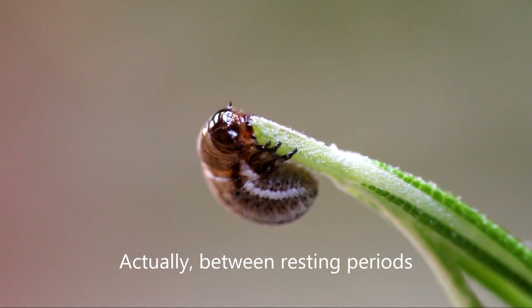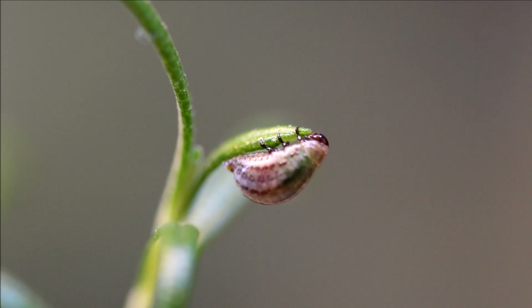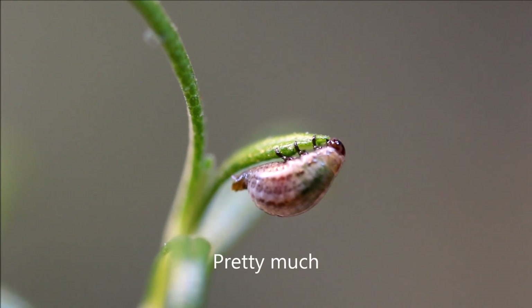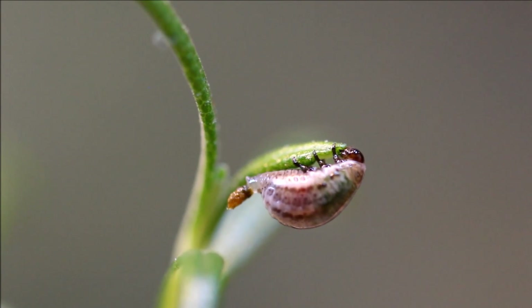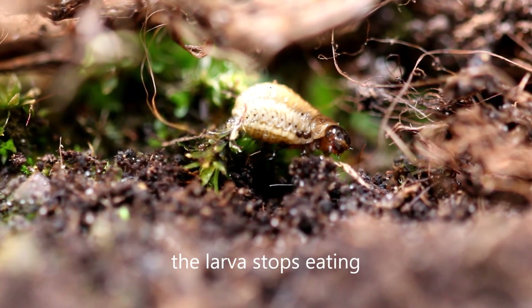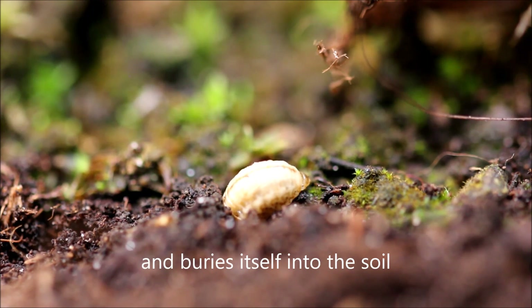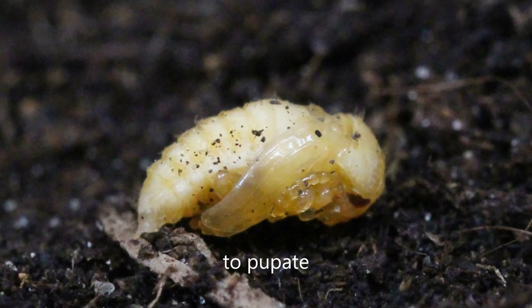Between resting periods, eating is about all the larva does. But then, after about 3 weeks, the larva stops eating. It drops to the ground and buries itself into the soil to pupate.